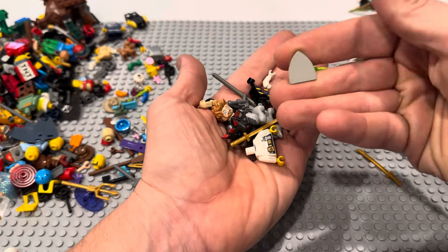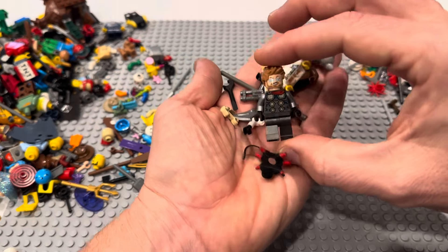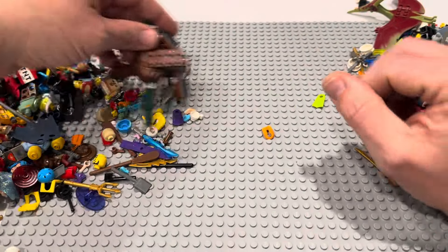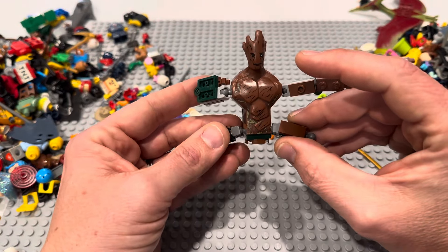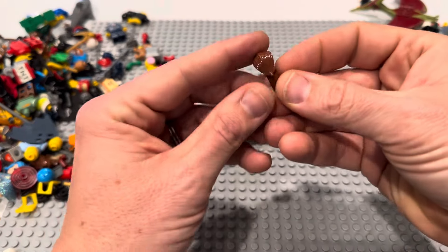Part two is not going as well so far as part one — I felt like we got a lot of good stuff in part one. There's a Thor. I don't think it's complete — it's probably missing a cape or something. That looks like — oh, there's a Groot. There's part of a Groot. I don't think we'll take the time to rebuild this.